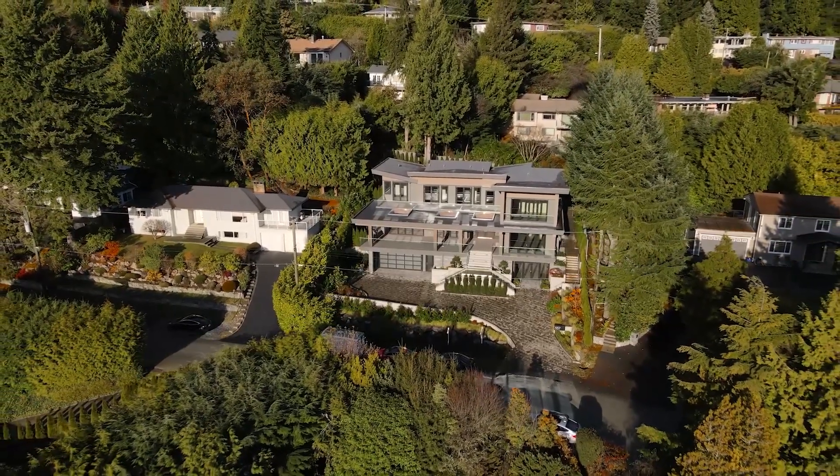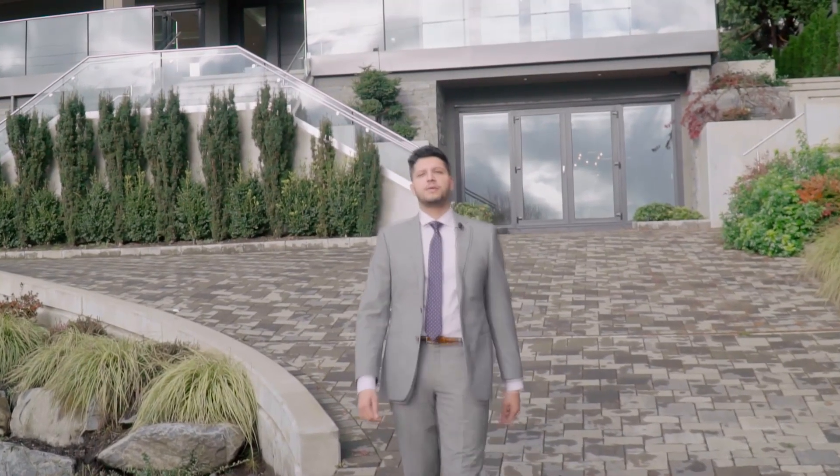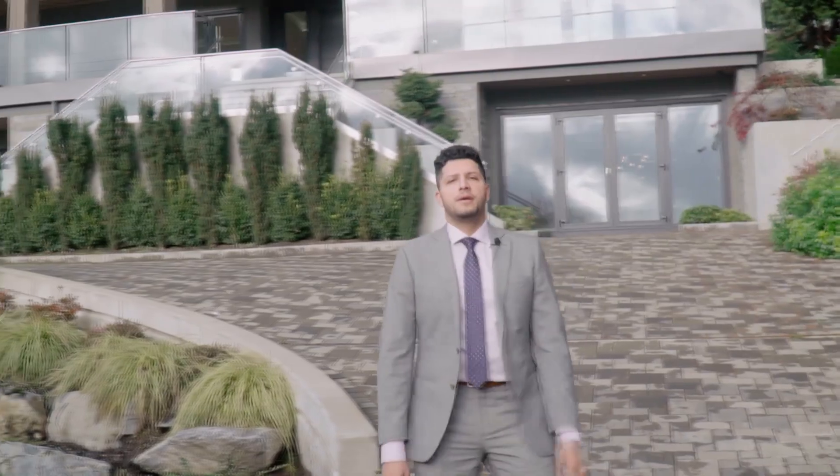Welcome everyone, my name is Mandeep. Today we are in the highly revered West Vancouver, standing in front of 557 St. Giles Road. The listing has six bedrooms, eight bathrooms, spans more than 7,100 square feet of interior living space, and sits on more than 12,000 square feet of land. This home is currently listed for five million eight hundred eighty thousand dollars.